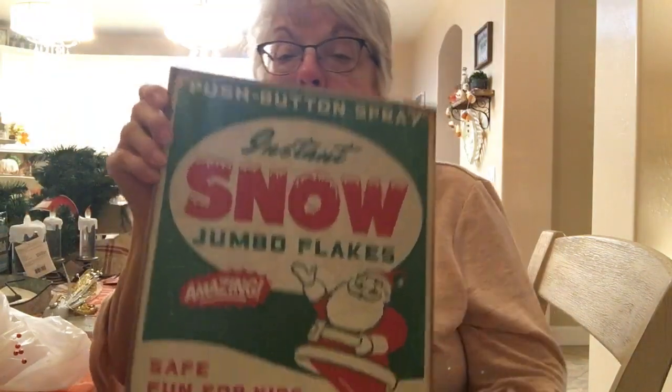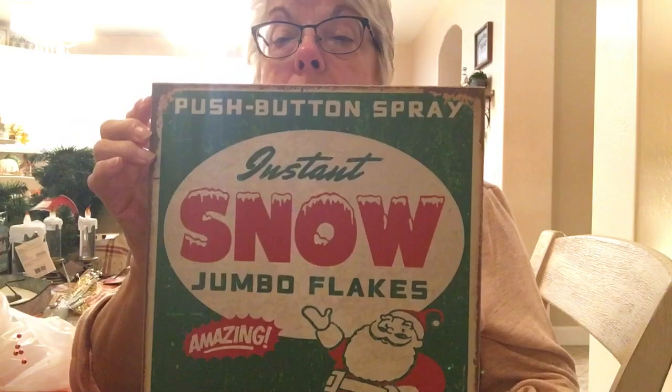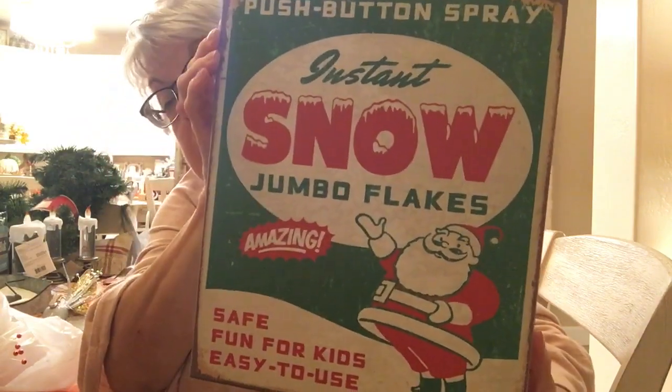Oh, and here's another thing I forgot to show from Hobby Lobby — I love this sign, it looked very vintage to me. Isn't it pretty? This was $19.99 at 40% off.